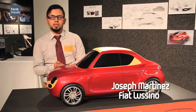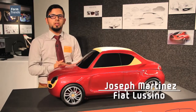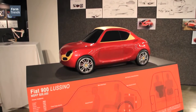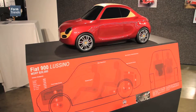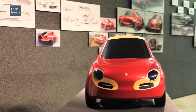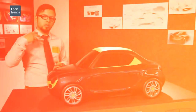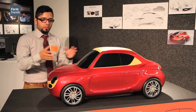My name is Joseph Martinez and I'd like to present my senior thesis: the Fiat Lucino. The reason I really wanted to approach Fiat was the brand itself is really image-based — it brings out the youthfulness of the car brand. With the Fiat Lucino, the intention was to raise the question: can small luxury exist? Is it something we need to explore for the future?